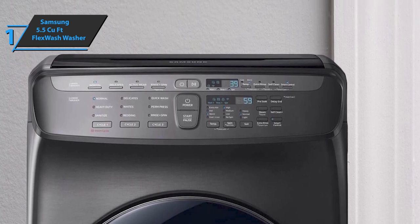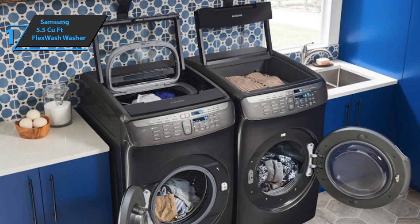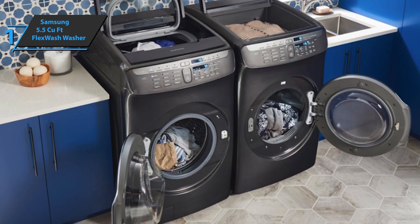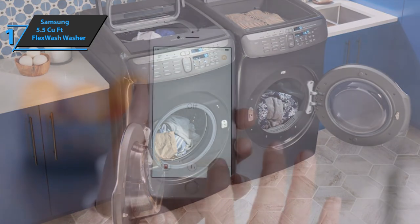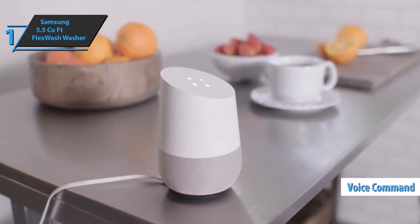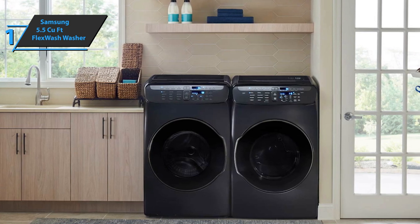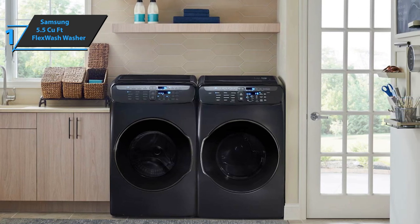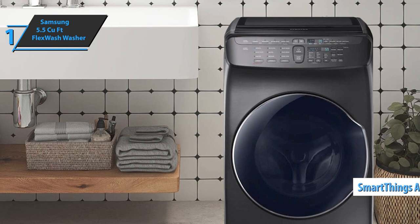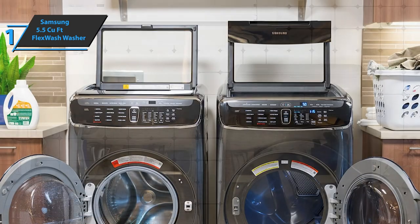The Samsung 5.5 cubic foot Flex Wash washer uses the power of steam to remove stains using pre-treatment. Unlike other washing machines that release steam from the top, Samsung releases steam from the bottom of the tub, saturating each item in the load for an even deeper clean. You can control your washer or dryer with voice commands from Alexa and Google Assistant, and Wi-Fi connectivity lets you remotely stop or start a cycle, schedule laundry, and receive end-of-cycle notifications via the SmartThings app. It also reduces vibrations by as much as 40% more than its competitors, with an innovative tub design and special sensors that maintain balance at high spin speeds.